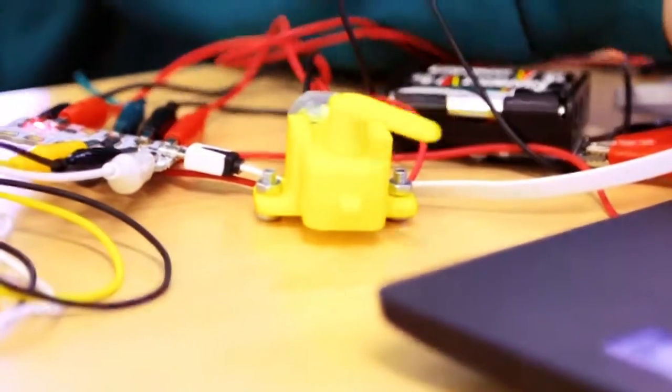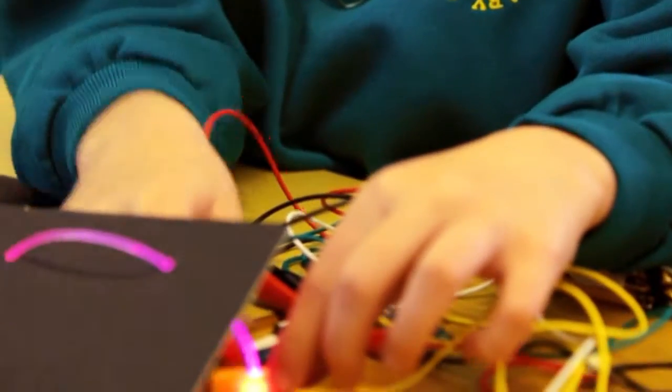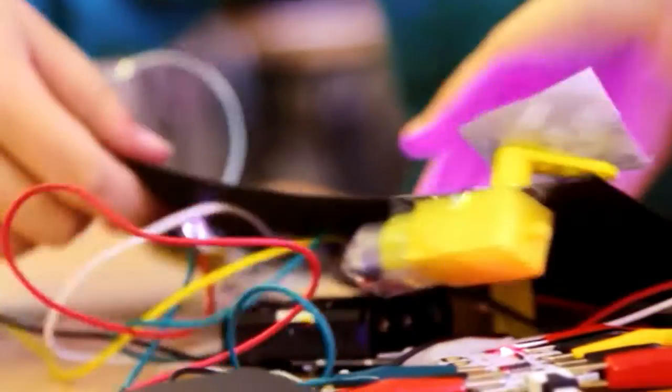It's very easy to use. My favourite thing about crumble is it's definitely the lights and how you can change all the colours. You can have it flashing, mixed colours. You can have as many lights as you like really.